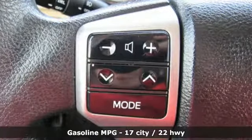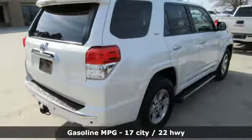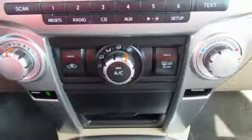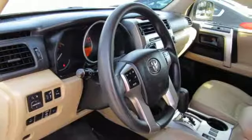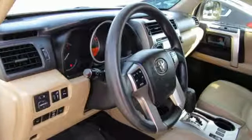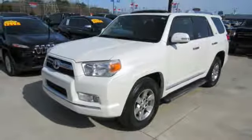V6 engine, manual tilting steering column, streaming audio, manual telescoping steering column, wireless phone connectivity, external memory control, aluminum wheels, three 12-volt power outlets, and power heated mirrors. Stop in for a test drive and make it yours today.